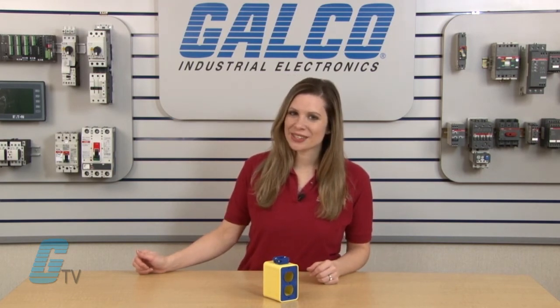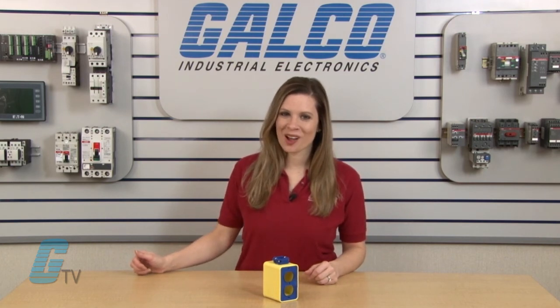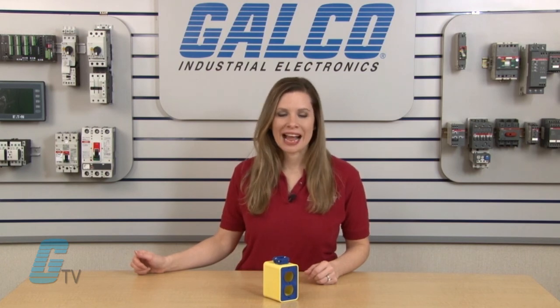Ericsson's 6000 series of Portable Outlet Boxes, along with thousands of other products and services, are available at galco.com.